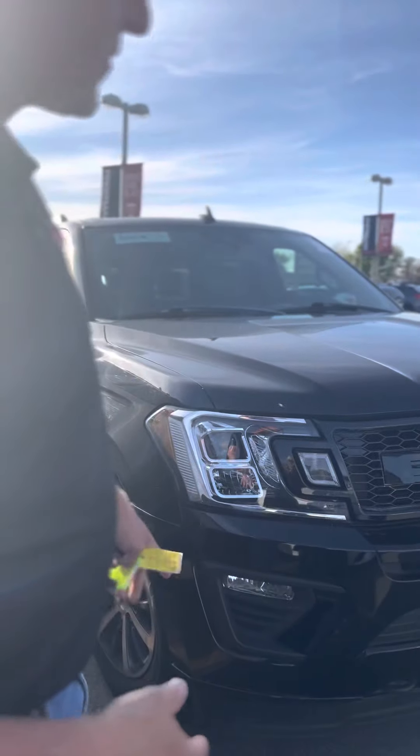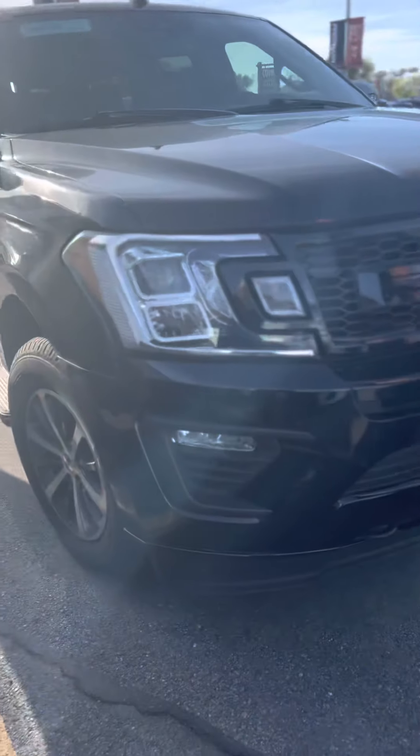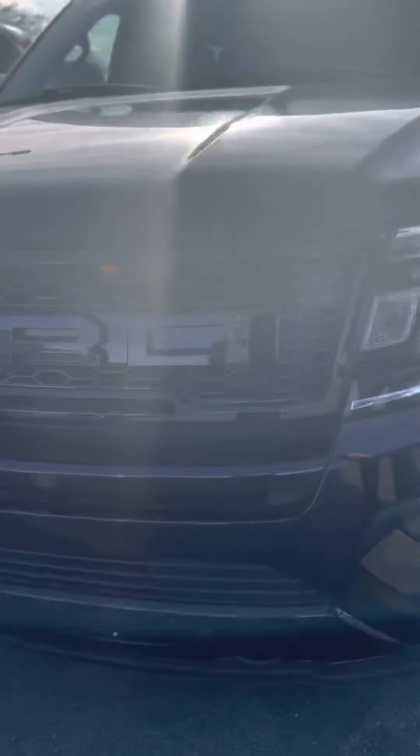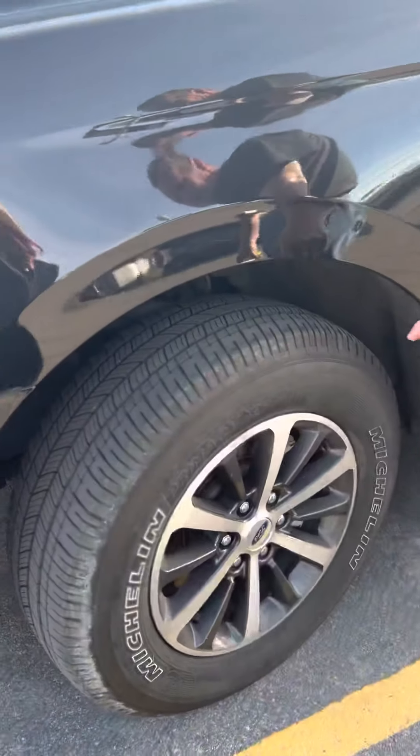It's blacked out, which is nice for the most part. It doesn't have the blacked out wheels, but it does have this cool aftermarket Ford grille — it kind of looks like the Raptor grille, which is fun. It does have the good adaptive headlights.